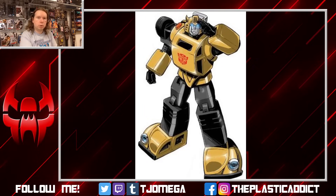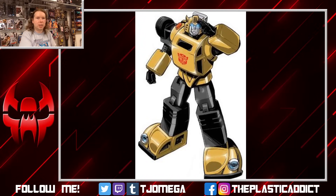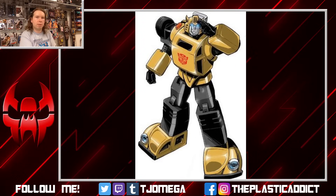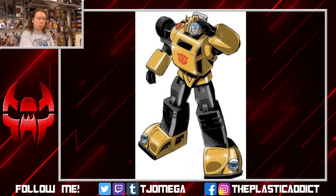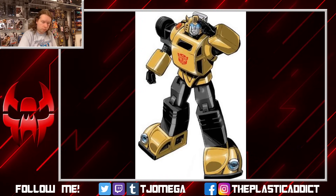Thank you very much to gara6 for coming back to the Patreon campaign — always happy to see a returning name. Thank you very much for the support, and thank you everyone for continuing to help keep this channel afloat and alive. It does mean the world to me, thank you guys very very much.